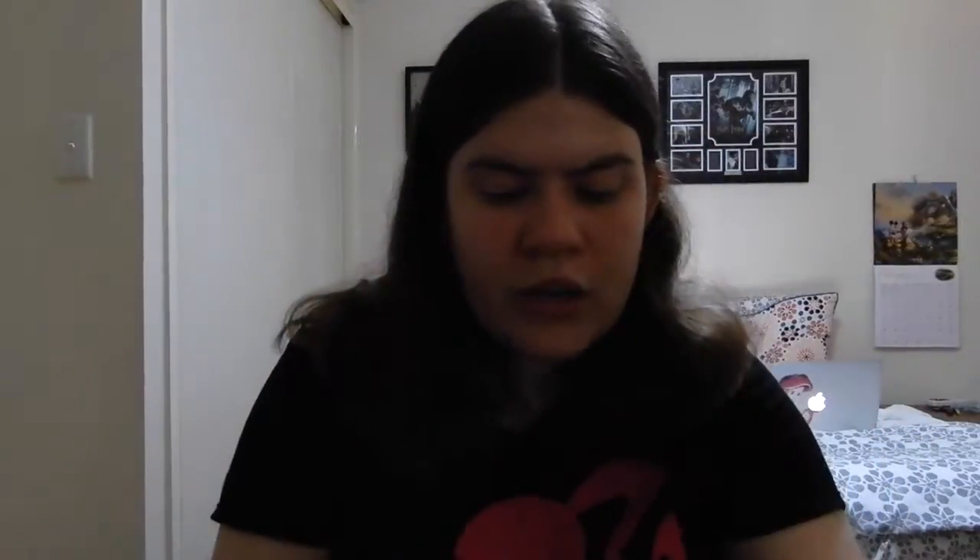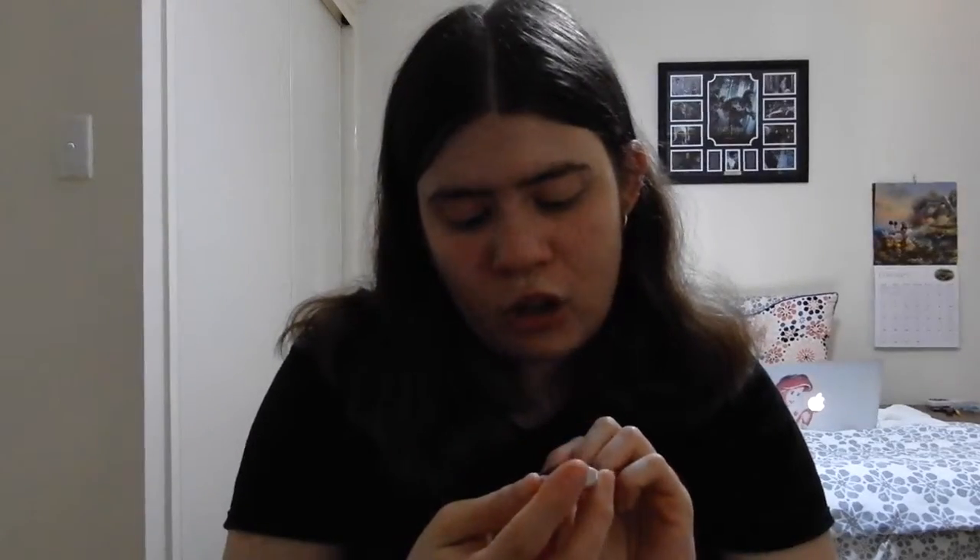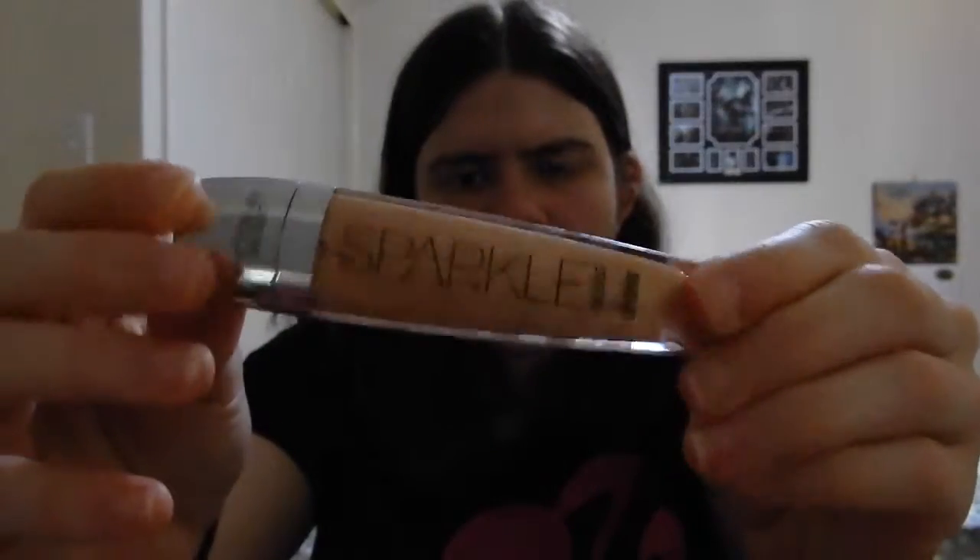I have a couple of Tanya Burr items: a lip gloss called Picnic in the Park, which is a pinky one, and a matte lip in the shade Martha Moo, which is a bit darker. Then I have two Victoria's Secret sparkle gloss lip shines — one is a darker shade and one is a pink one. In this drawer I also keep my Kylie lip kit lip liners.